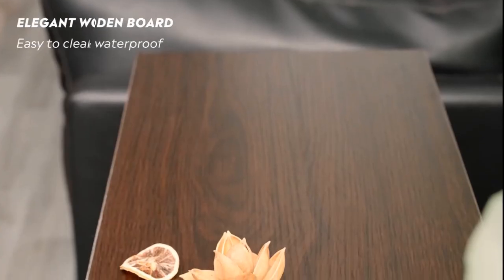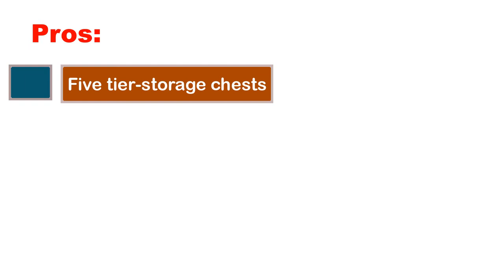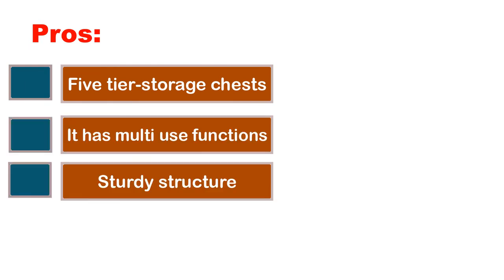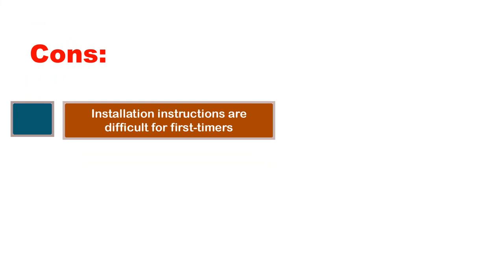Because it's a tall chest, you can put your favorite vase, family photos, candles, or houseplants on display. Pros: five-tier storage chest, multi-use functions, sturdy structure, and anti-tipping accessories to prevent accidents. Cons: installation instructions are difficult for first-timers.